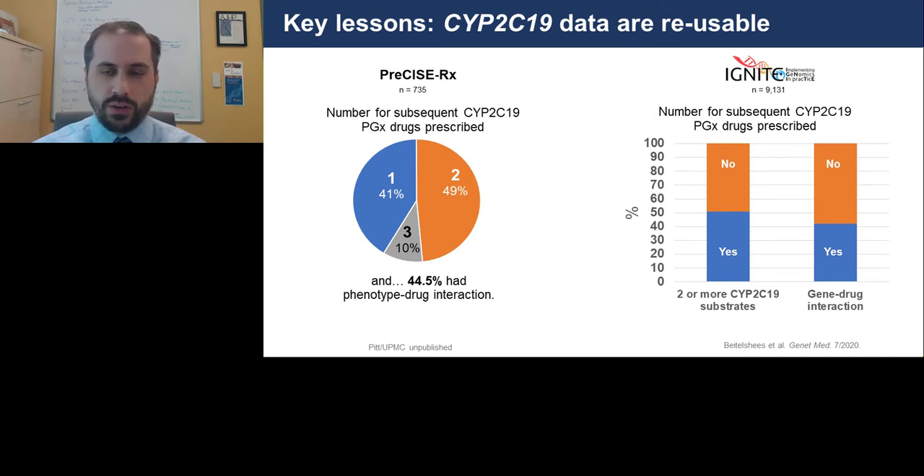The same type of analysis was done on a broader scale within the IGNITE Pharmacogenomics Working Group, led by Amber Betelcheese in Maryland. That study, recently published, shows similar data: about half of patients received a subsequent CYP2C19 substrate, and a large proportion of those had a gene-drug interaction where their phenotype suggested an intervention would be needed. This again emphasizes that these results are likely reusable even with a single gene test.